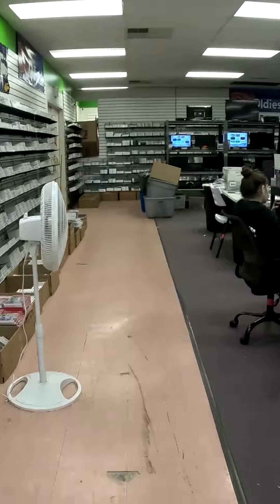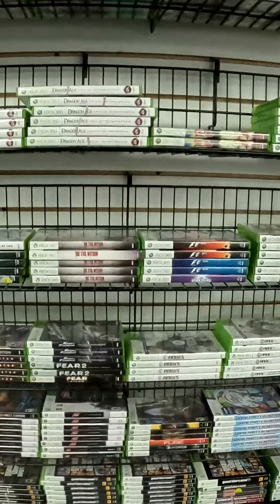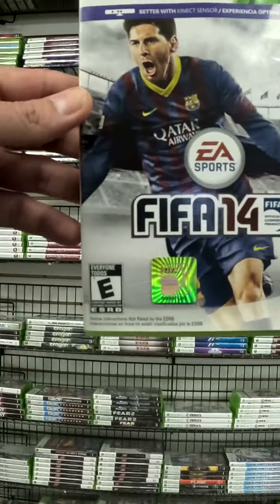A new order came into our retro game shop and the customer, Tristan, asked if I could film the process of shipping it. Tristan, you got three games, so I'll start by getting them off the shelf.